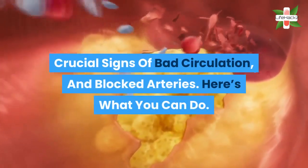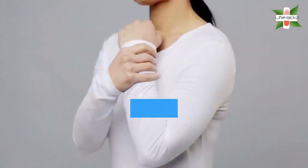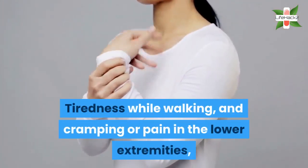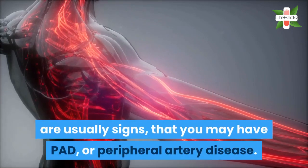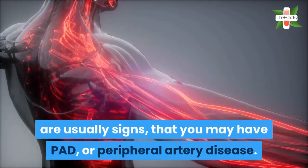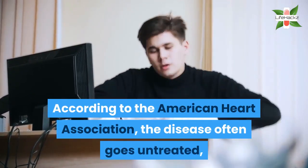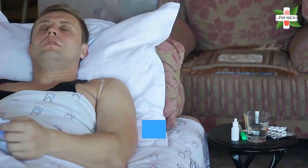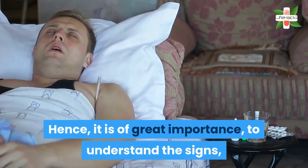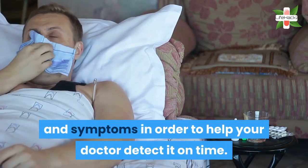Crucial signs of bad circulation and blocked arteries — here's what you can do. Tiredness while walking and cramping or pain in the lower extremities are usually signs that you may have PAD, or peripheral artery disease. According to the American Heart Association, the disease often goes untreated because doctors can mistake it for something else. Hence, it is of great importance to understand the signs and symptoms in order to help your doctor detect it on time.